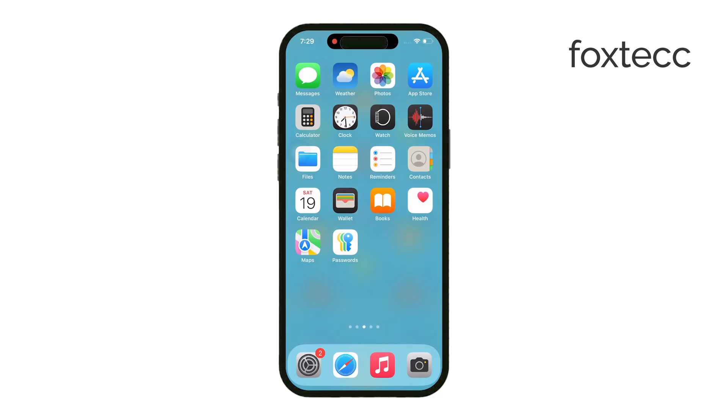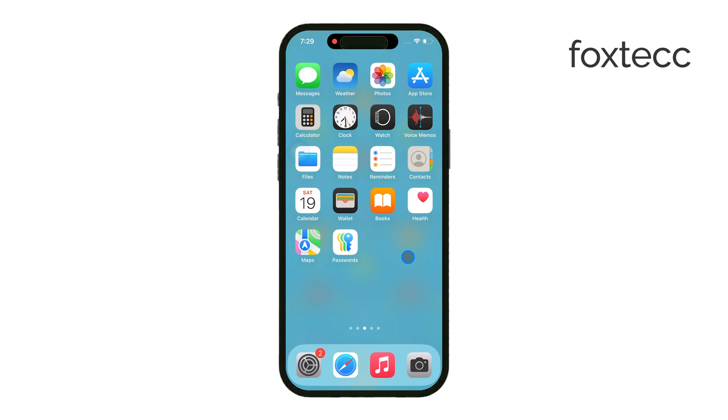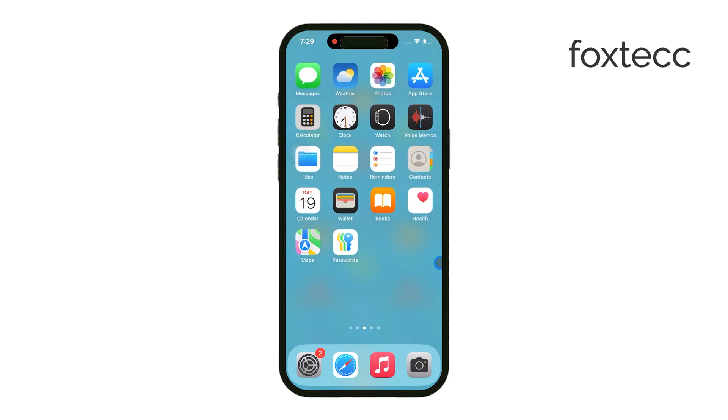Hey everyone, it's Ryan from Foxtech, and today we're going to clear up some confusion about why iPhone photos, particularly selfies, might appear flipped. It's something that can catch a lot of people off guard, but once you understand what's happening, it makes perfect sense. Let's dive right into it.